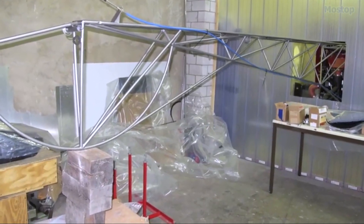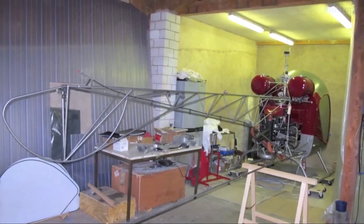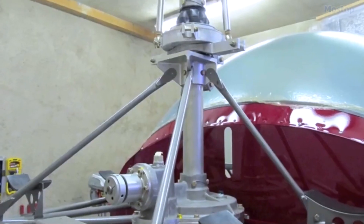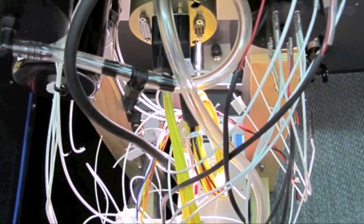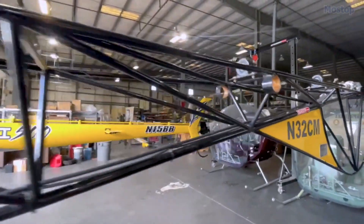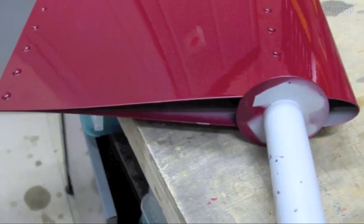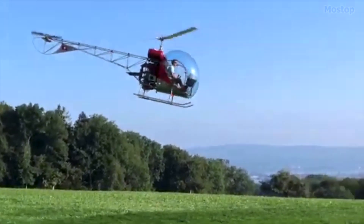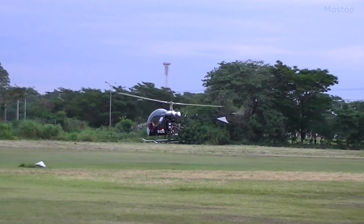The kit provided to builders includes several completed components such as the main and tail rotors, rotor hubs, transmission, engine, cockpit, and tail boom. This means that the builder's role is largely focused on the assembly of these parts, making it an engaging project for aviation enthusiasts.